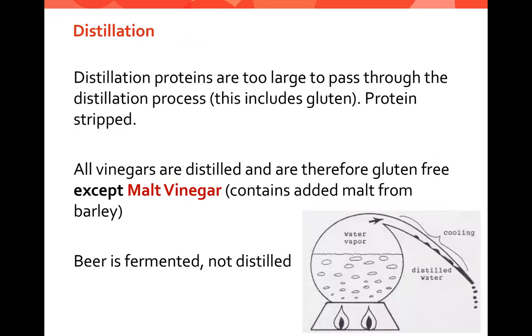Distillation is another common misconception. Products that are distilled have proteins too large to pass through the distillation process — the proteins are stripped. All vinegars are distilled and therefore gluten-free, with the exception of malt vinegar, which contains added malt from barley. The same rule applies to distilled liquors, which are also gluten-free. It's important to note that beer is not distilled — beer is fermented, and fermentation does not strip the protein.